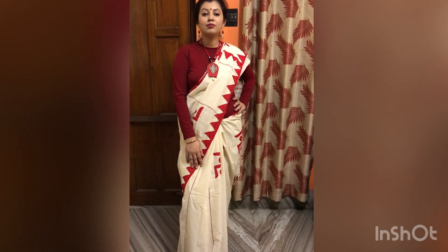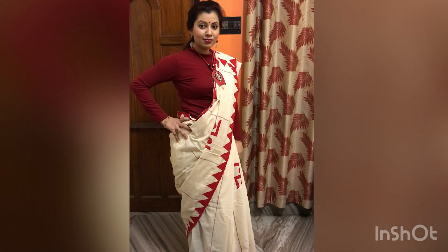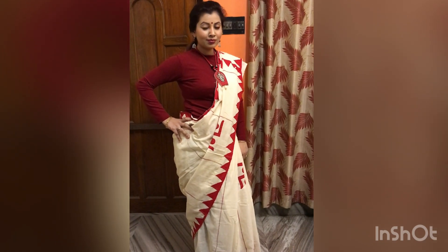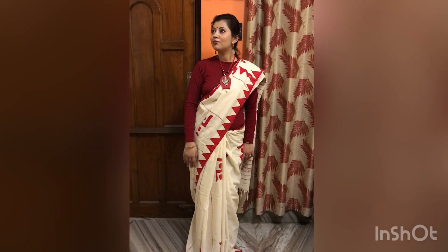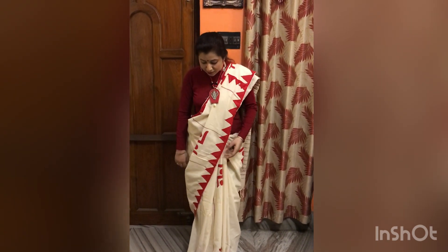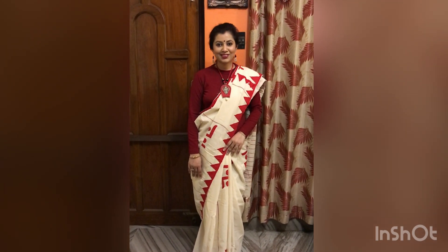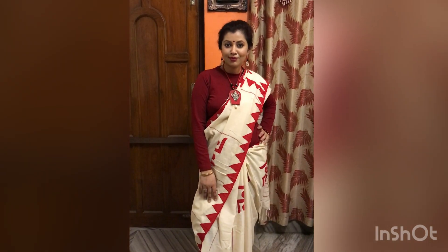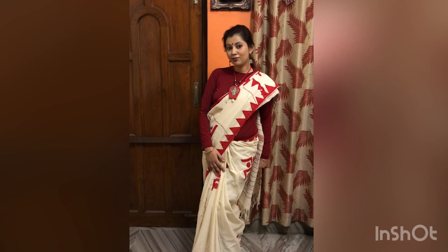This is an epic saree that I bought from Shantiniketan. It's such a beautiful saree — epic work done — and this saree is basically red and white. The combination is so good. It's very comfortable, easily wearable, and great for summer, especially for Bengalis who have many occasions in summer. It's cotton-based and the price is just 600 rupees. You will not get such a good, classy saree at this price anywhere else.